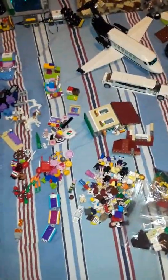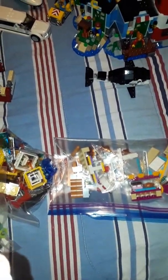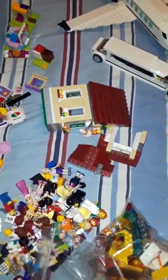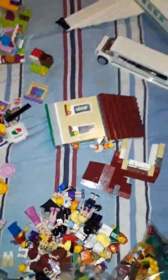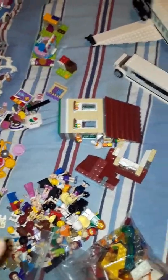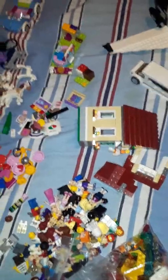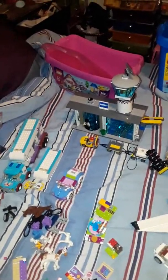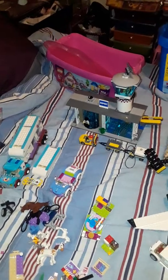I've kind of separated it a little bit into bags by set number. I figured this is the downtown bakery, set number 41006, and that is the 31038 Creator Changing Seasons. Then this airplane and limousine VIP service, set 60102.